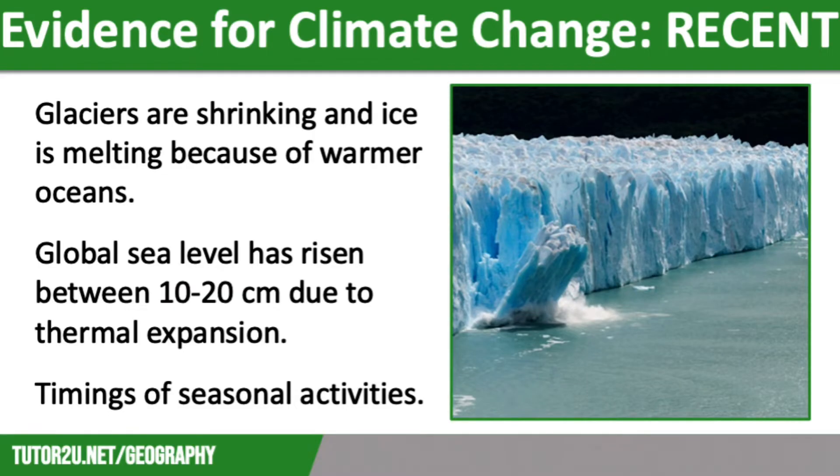How can we prove that there has been a long-term change in global temperatures? It is important to consider the recent evidence that we have that shows long-term climate change. More recently, we have used thermometers to monitor these changes in temperature. However, there is other evidence that shows that climate change is occurring.